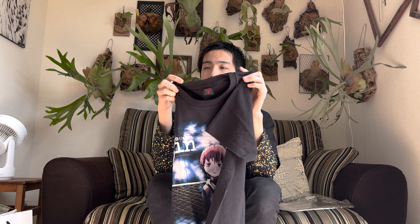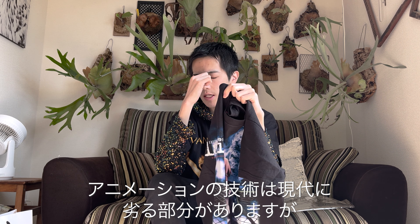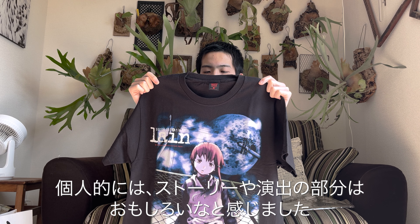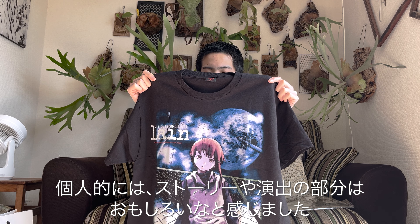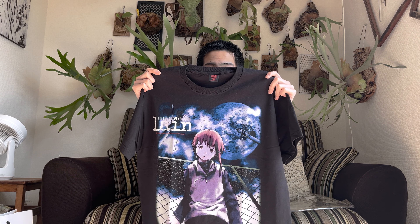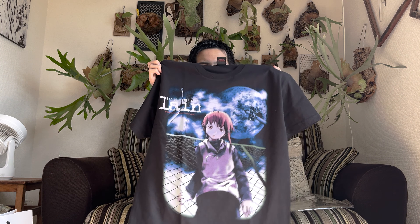What I bought this time is Serial Experiments Lain. Having watched the anime, when you look at it again, while the animation technique may be lacking in some areas compared to today's standards, the storytelling and direction are really excellent — that's the impression the anime left on me.